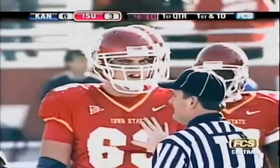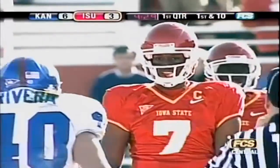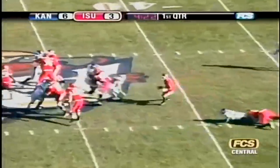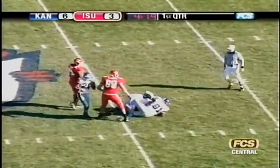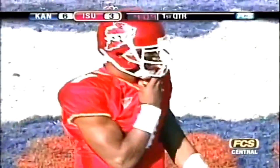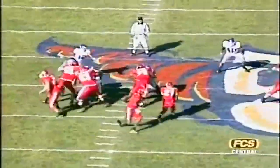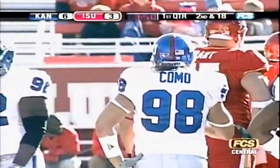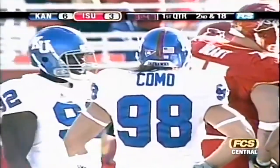4:30 to play in the first quarter, Iowa State down 6-3 with the football at its own 49-yard line. Brett Meyer from under center, two tight ends in the game — he fakes a handoff to Johnson, has protection, but it breaks down and he will be sacked. Paul Como, the defensive end, finally gets in there and sacks Meyer back at the 41-yard line — the 30th time Iowa State has been sacked this season, worst in the Big 12. This is an area Iowa State has got to get better at. If they're going to win this game, they've got to protect Brett Meyer. That sack of eight yards brings up second and 18 from the 41-yard line.